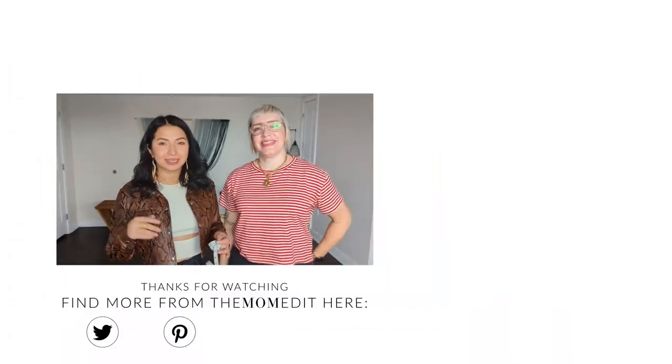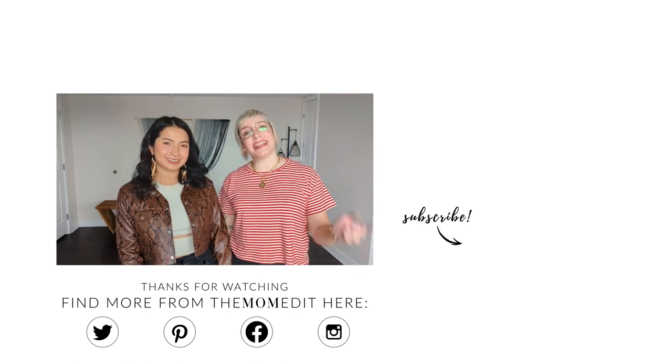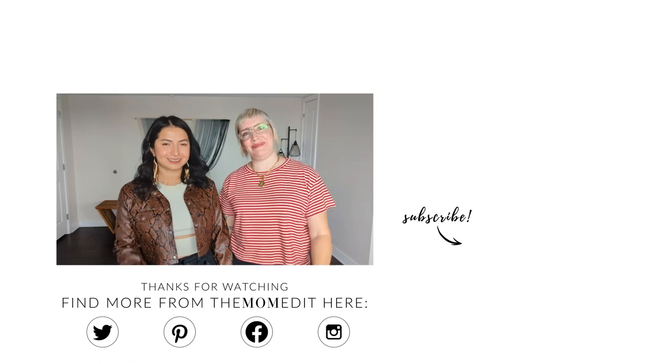We will link our favorite brands down below. We hope this was helpful. Thanks for watching — like and subscribe below and we'll see you next time. Bye.